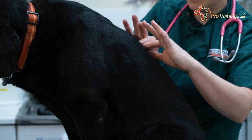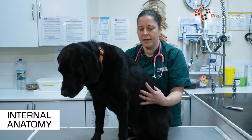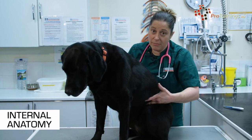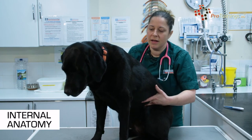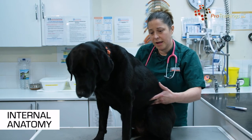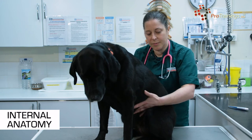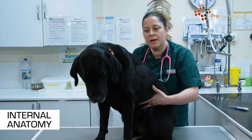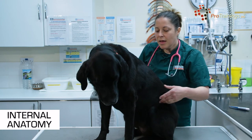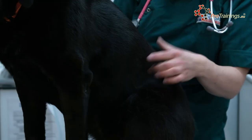You then have the liver, also in the same spot in the abdomen. There are several liver lobes in animals — it can vary from species to species as to how many lobes there may be. Sometimes you'll be able to feel them when you're abdominally palpating an animal, and sometimes you won't — it's just whatever is normal for that animal.